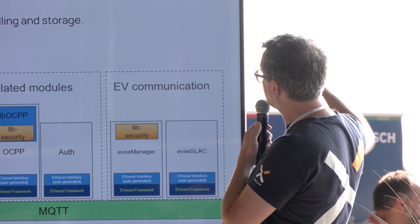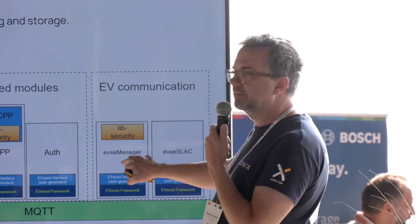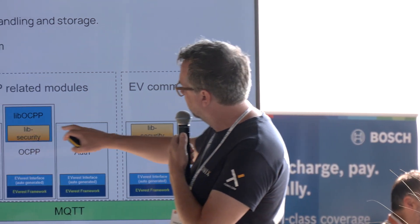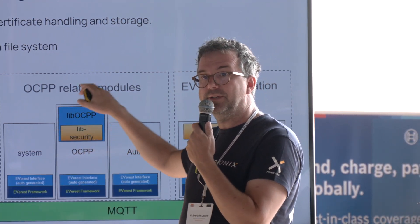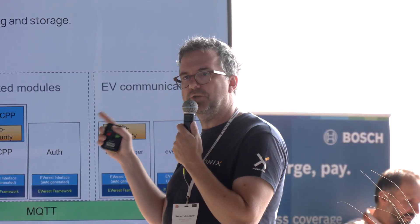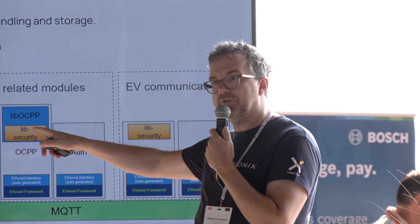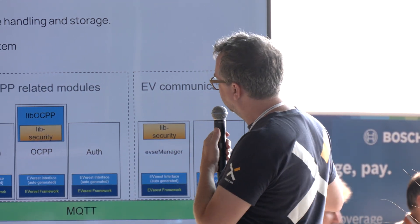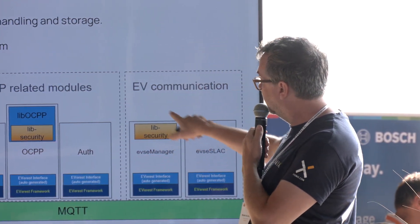On the EV communication side, the two most important modules are the EVSE manager — the main state machine that does all the ISO 15118 stuff — and the EVSE stack module. Lib OCPP is a separate module from the OCPP module. Why is that separated? Somebody wants to build a charging station and says they don't want to go fully into Everest yet, but they love the OCPP implementation. It does OCPP 1.6 and 2.0.1. You could reuse Lib OCPP. We have customers using Lib OCPP with their other firmware.